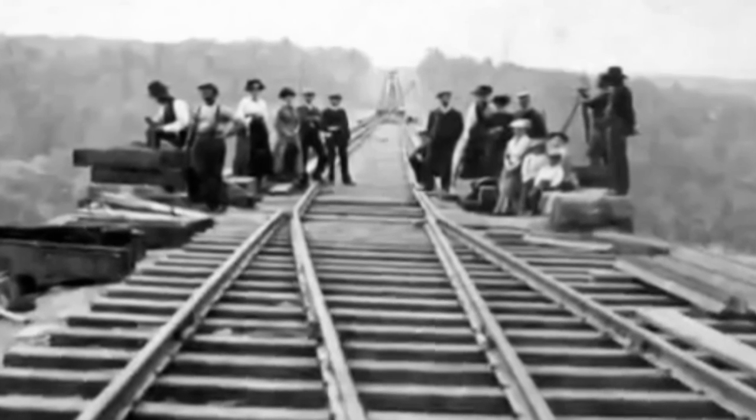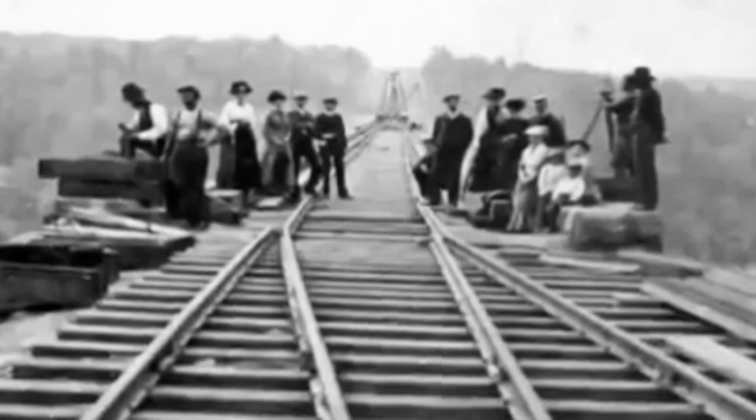Even with today's technology this would be a challenge, let alone back in the 1800s, so to actually achieve a viaduct over that size gap was incredible. Building a bridge of this size out of stone or brick would have taken forever, and using cast iron would have been too brittle, so they looked to wrought iron. Wrought iron had another advantage — it's malleable — so they used sheets of iron to create an innovative support structure known as Phoenix columns.